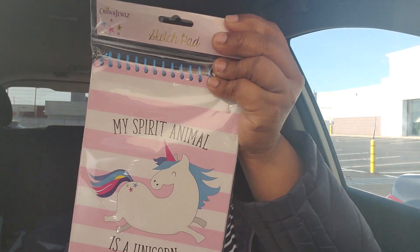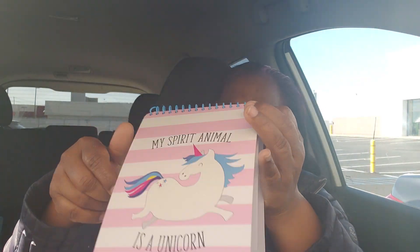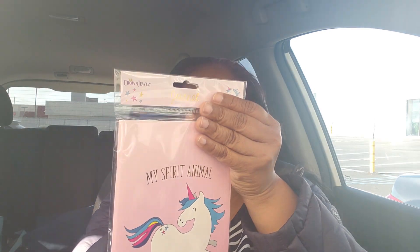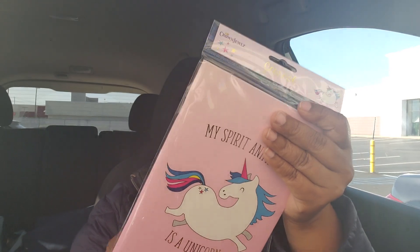This is a nice size notebook by Crown Jewels. Let me take it out and show you guys. It's a nice size but it's not lined — that's okay, we could draw and doodle. 'My spirit animal is a unicorn' — look at that, how pretty, by Crown Jewels. Let's see if this other one is lined. Crown Jewels, you better be lined — woohoo, it's lined with a unicorn at the top! You did not disappoint, Crown Jewels!